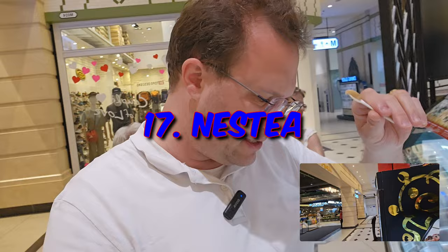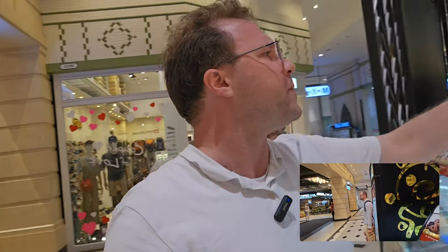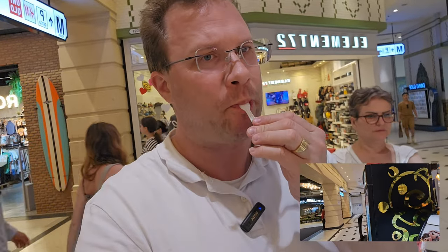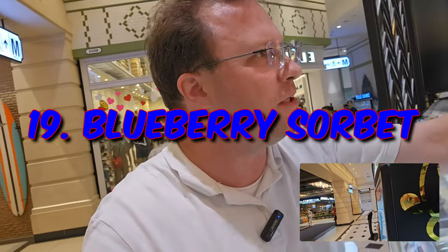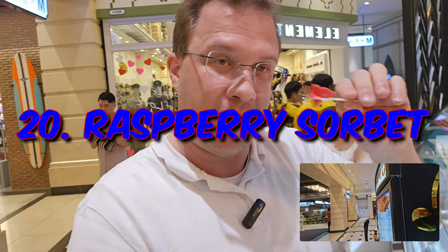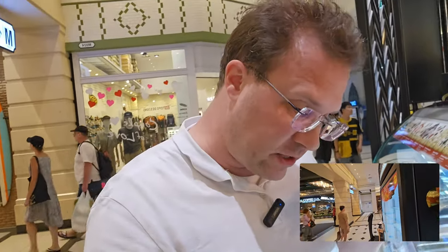Chocolate raspberry truffle — it's a bit reddish. And this is green tea — it's like a sorbet. Then we have lychee — smells sweet. Blueberry sorbet — and this one is raspberry sorbet, really refreshing. And this is the last one, number 21: lemon sorbet.